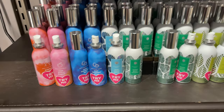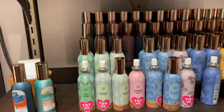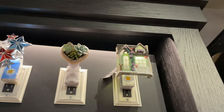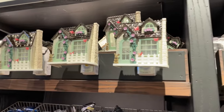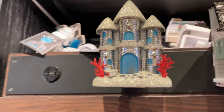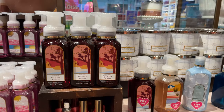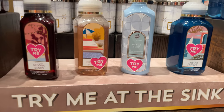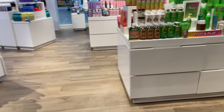Look at the sprays — so pretty. You might be up here — look at these new ones, really cute.